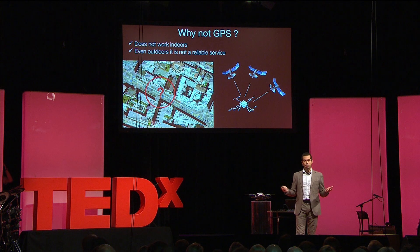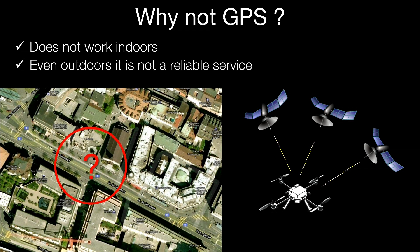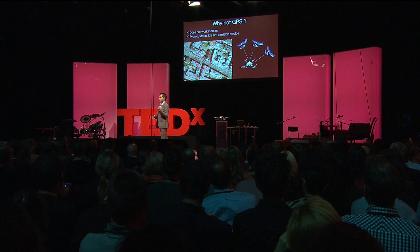So why not use GPS? That would be extremely helpful and easy. Well, we did not use GPS. The main reason is that GPS does not work indoors, and even outdoors it is not a reliable service. In fact, most of you who have a car with GPS navigation or a smartphone with GPS have experienced getting lost in a city thousands of times. So it's not really a reliable service. Our question was: what if robots could see?